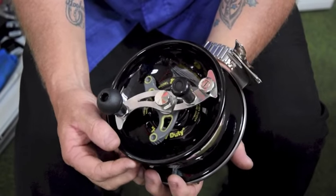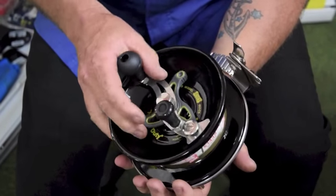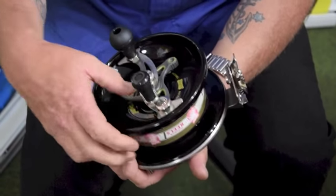We use Alvey reels - the 651C5, which is a big deep-spool surf reel. Mainly because of its capacity more than anything, because when these fish take it, they go a long way out.